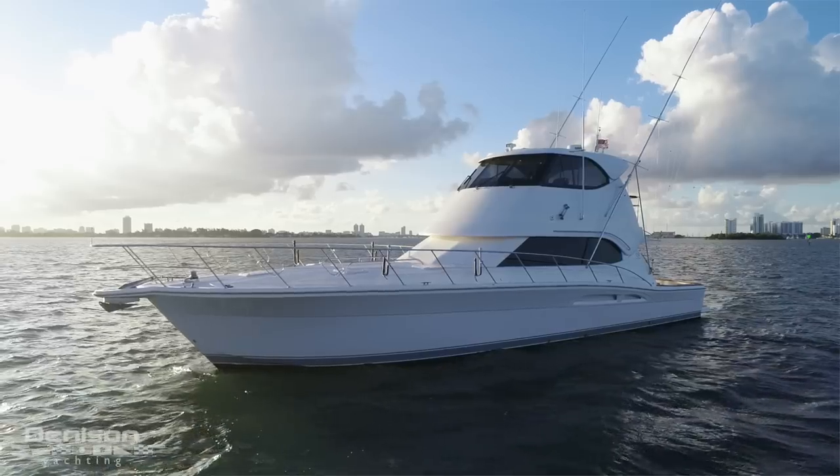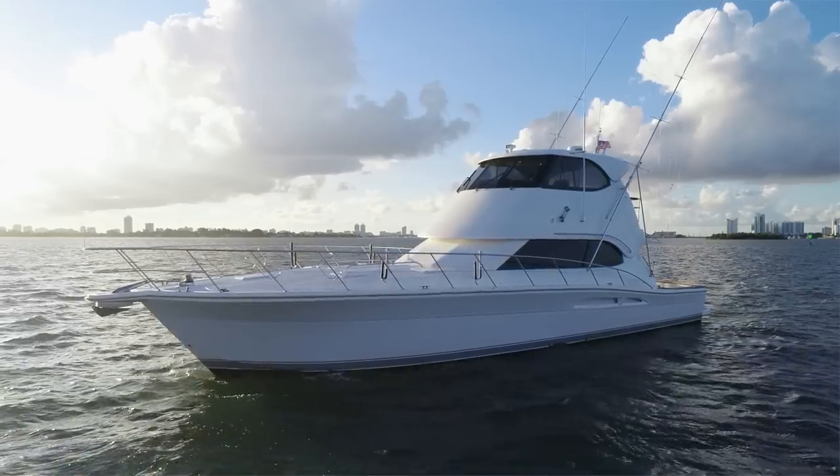Thank you for coming with me on today's walk-through on ST1. If you have any further questions or would like to schedule a private showing, please feel free to contact me anytime.